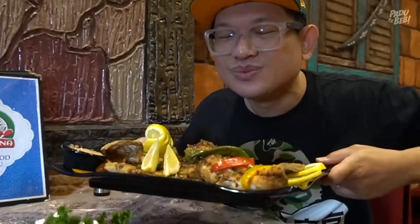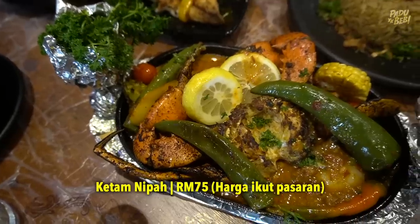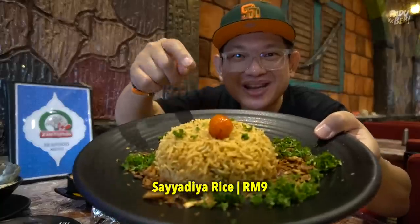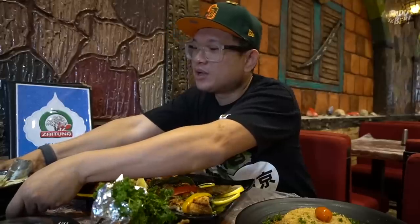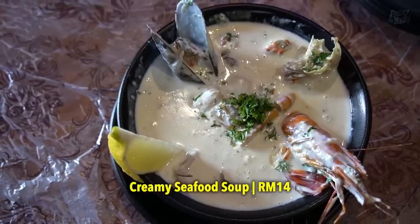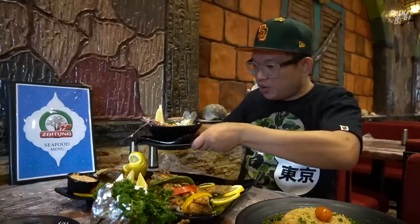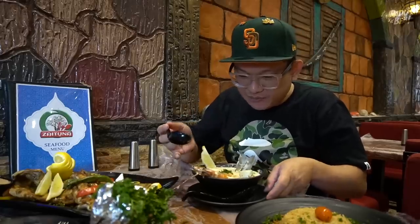Lepas tu ini ada crab. Tadi waktu dia sampai, menggelegak lagi babe. Lepas tu ini ada Sayadiyah. Kemudian aku nak try juga dia punya Creamy Seafood Soup. Oh lah mak, yang ni tempting babe. So first kali ni aku nak hirup dulu lah dia punya Creamy Seafood Soup ni. Dekat dalam ni ada seafood apa je?